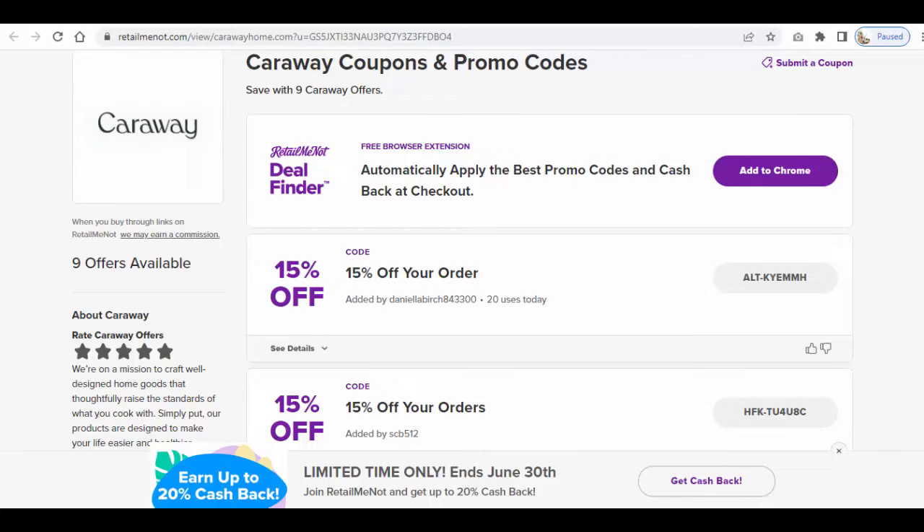If you are looking for more discount over your purchase, you can go to RetailMeNot.com — you will get a CarawayHome coupon code to use in your shopping. Tap Offer to copy the coupon code, and remember to paste the code when you check out.